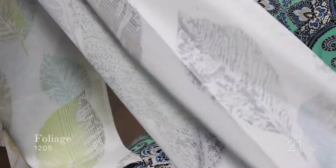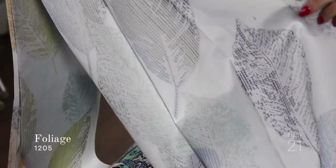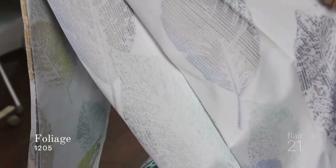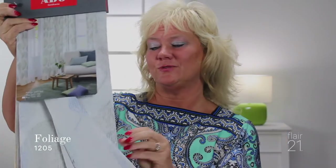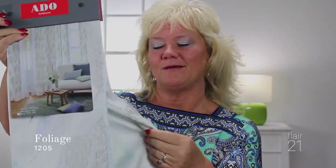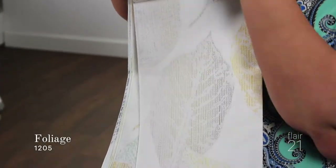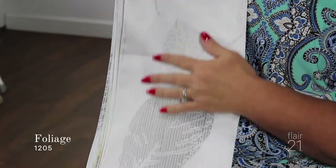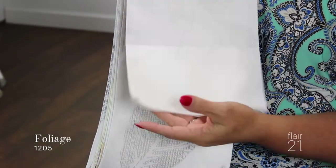The next fabric is called Foliage. Foliage is available in six different colors. This fabric is a little bit heavier, so it's going to give you a nice woven textured look. Think of trees, think of the sky — things that are going to add to that calming effect. These colors are very subtle, with a little green, a little brown, a little blue, but very subtle colors in this collection called Foliage.